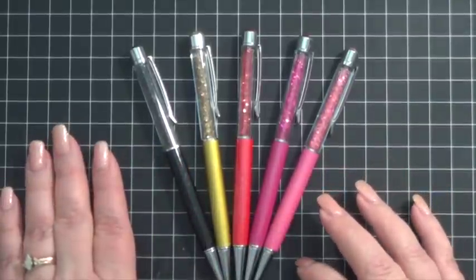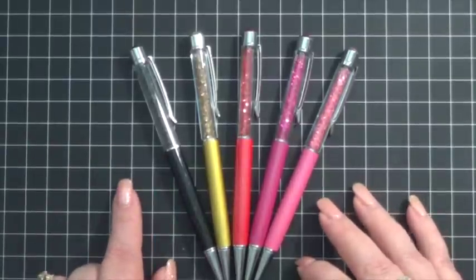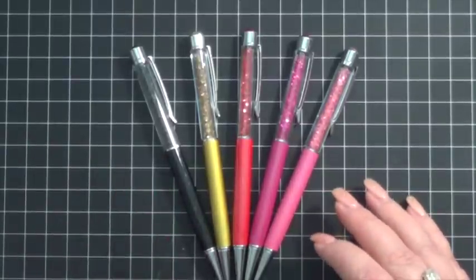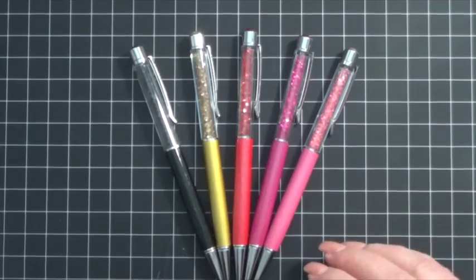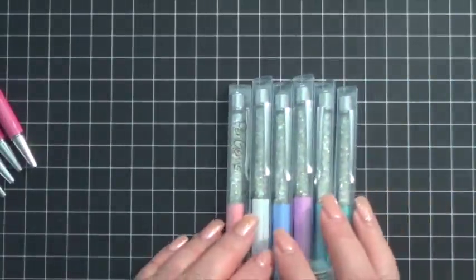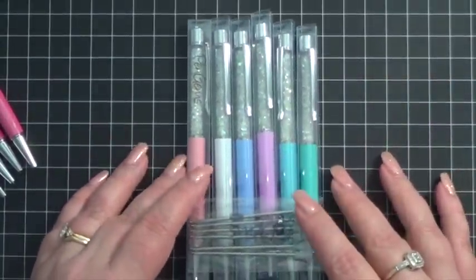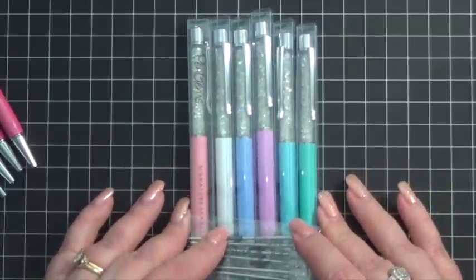When I decided to do some giveaways, I reached out to the owner of Pen Gems, who is Angel, and she generously agreed to donate some of her gorgeous pens. In fact, she agreed to donate the entire Northern Lights collection for whoever the lucky winner is of this giveaway.